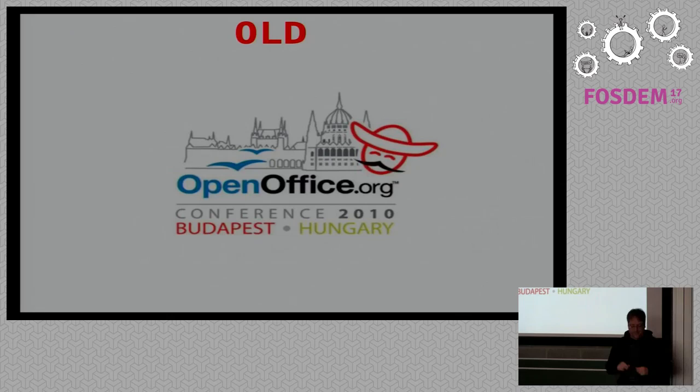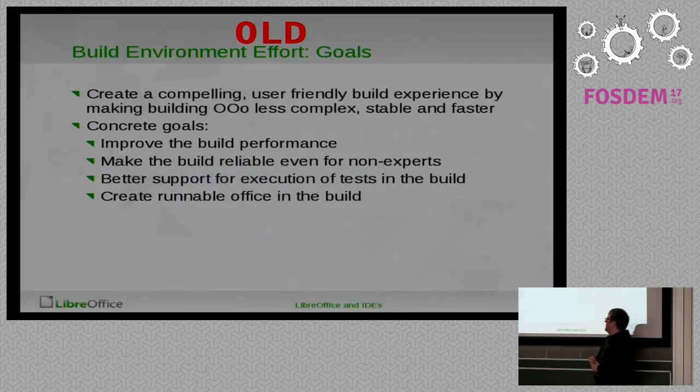Let's go back to 2010, because that was when the whole thing started with the new build system — new back then. I wanted to have a look at what we thought we would do back then, how we thought we could improve things, and what we actually achieved. That was one of the original slides from the OpenOffice conference in 2010, and that was the goal back then.